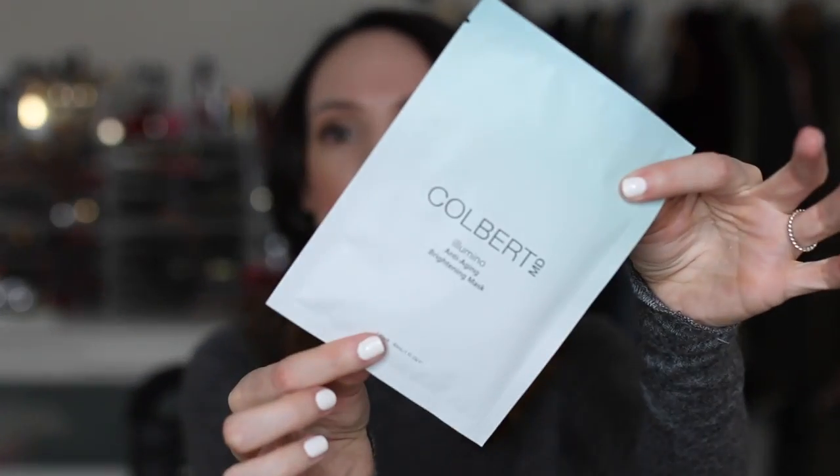Another one that I love is the Colbert MD Illumino Anti-Aging Brightening Mask. This is from his Illumino line — he makes the Illumino face oil that has retinol in it, which is amazing. I talked about it before in my favorite retinol video. This one is great because it gives me just a little bit more brightness than the SK-II, while still being hydrating and plumping. Most sheet masks are going to be hydrating, plumping, and smoothing and give you a shot of moisture. It's just a matter of what brand you like or slight differences between them.